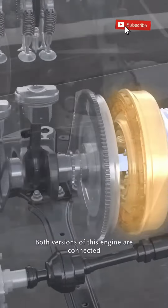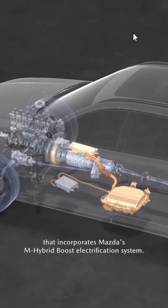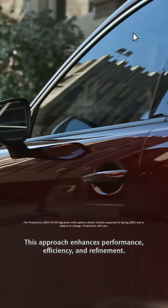Both versions of this engine are connected to an innovative eight-speed automatic transmission that incorporates Mazda's M Hybrid Boost electrification system. This approach enhances performance, efficiency, and refinement.